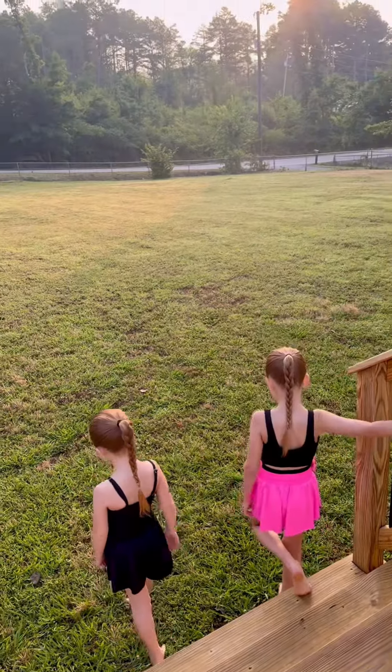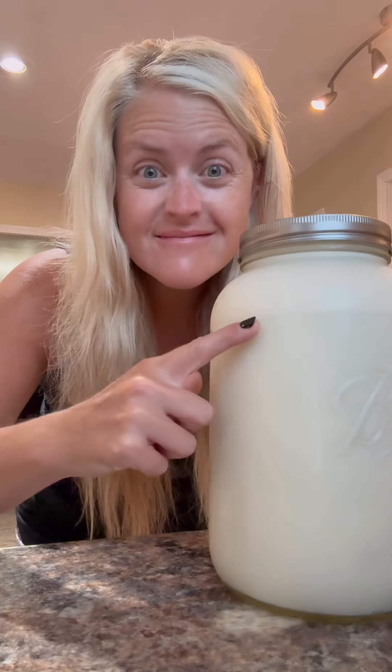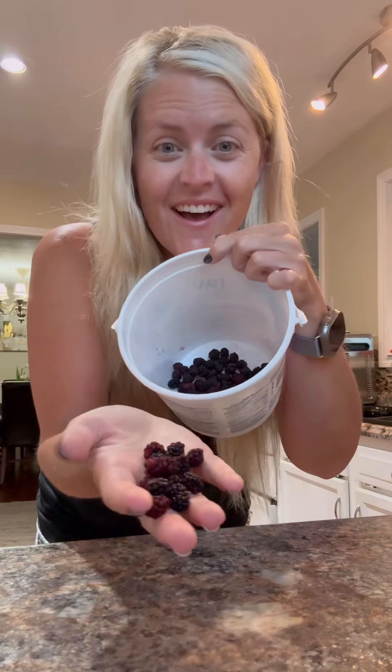We always start our morning with grounding and sunshine. Look at this beautiful cream layer on top of the raw milk. I picked some wild blackberries from our backyard for breakfast this morning.